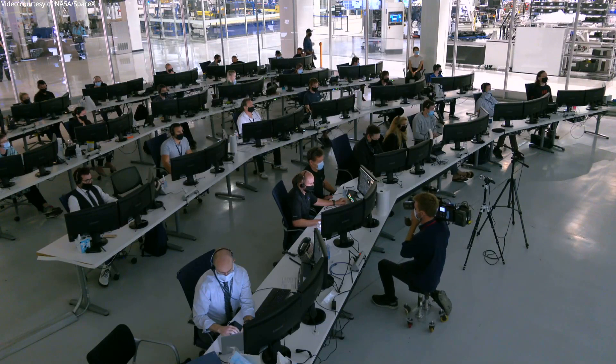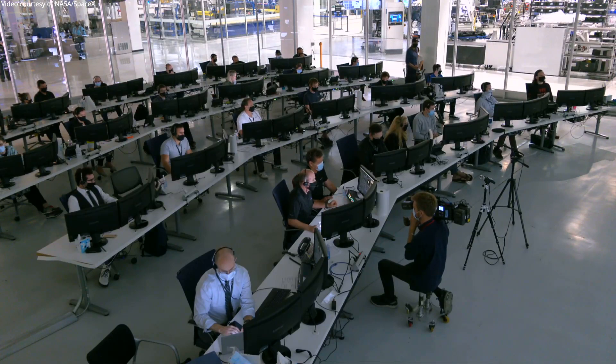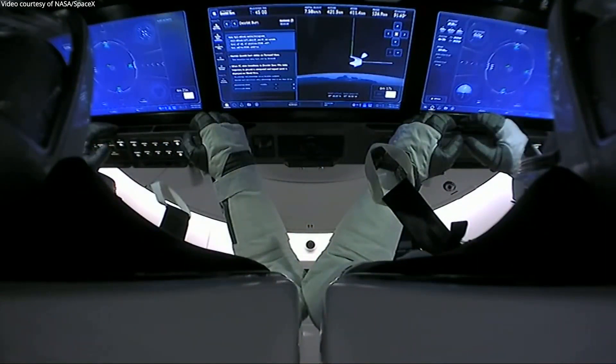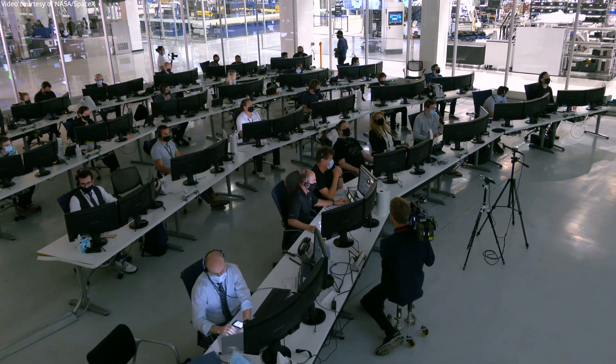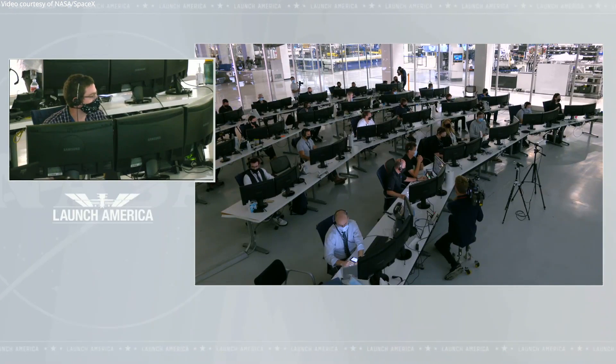We just heard confirmation de-orbit burn has begun, coming at 10:56 a.m. Pacific, while the Dragon spacecraft is just off the southwestern coast of Australia. Dragon SpaceX, de-orbit burn complete, performance nominal, nose cone closure initiated.